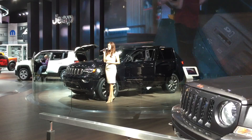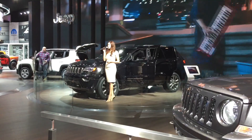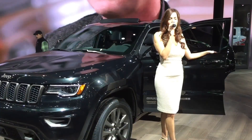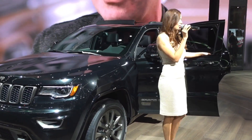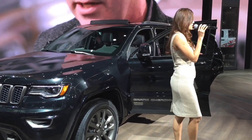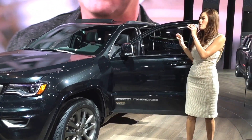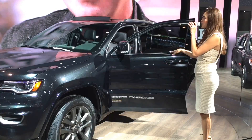Laredo models will offer custom heated cloth seats with tangerine accent stitching, a heated steering wheel, and a best-in-class towing capability of 7,400 pounds. You also have the option of Jeep's Quadra-Trac four-wheel drive system for optimal traction both on and off-road.